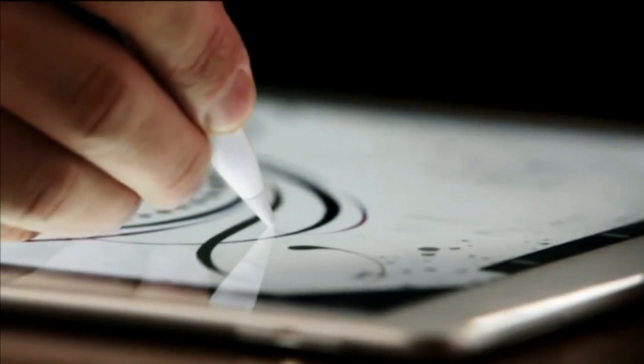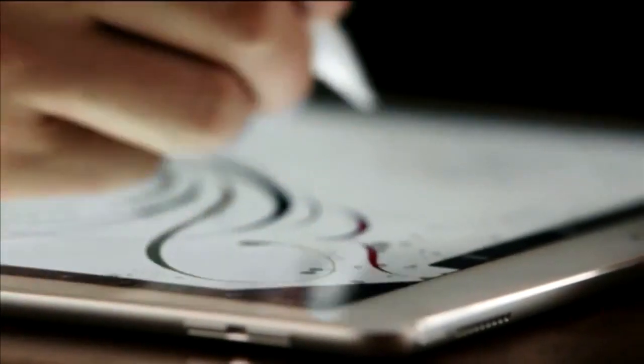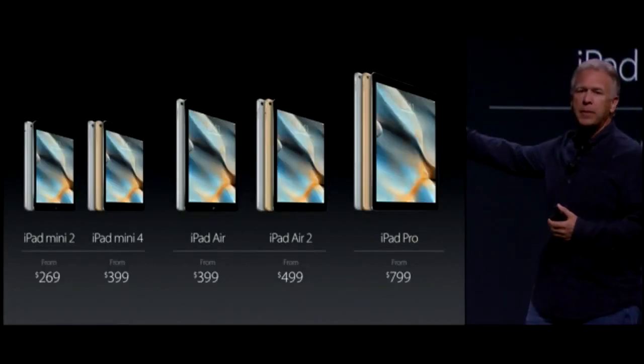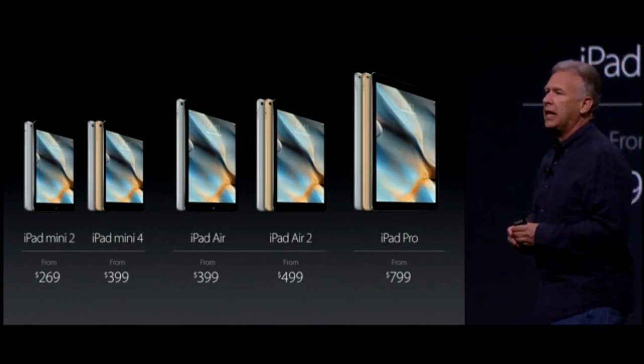With force data, you can press lightly to get a thin stroke or press harder to get a darker, bolder stroke. The Apple Pencil is $99, and the Smart Keyboard is $169. We've now moved iPad Mini 2 down to become our entry-level iPad at a new lower price — just $269.